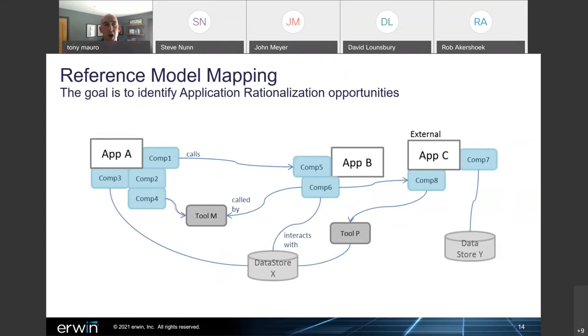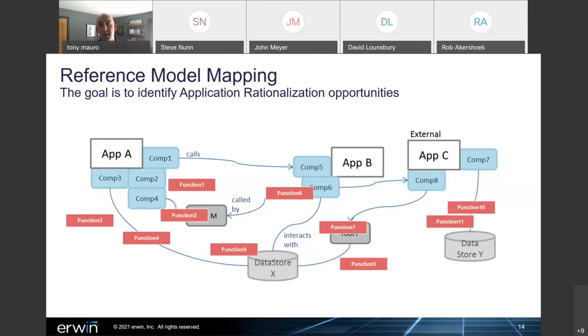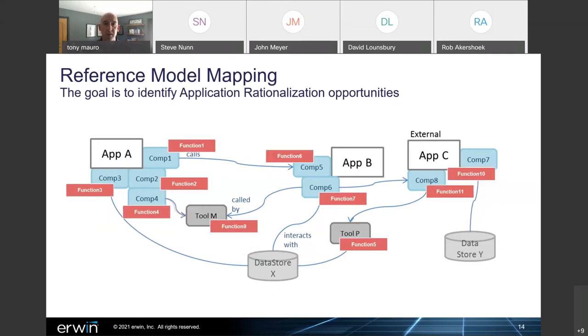Another big area for the workshops was reference model mapping, and this was a key element for application rationalization. Before the project kicked off, we sat down with the client to understand what they did from a capability perspective, then drilled down further to a functional perspective. This gave us a framework to understand the company's core competencies and how they were achieving things — but more importantly, how those mapped to the actual architecture elements supporting them. As we did these workshops over time, we were slowly building up the architecture, the dependencies, and the business context, which is what allowed us to start identifying opportunities for rationalization.